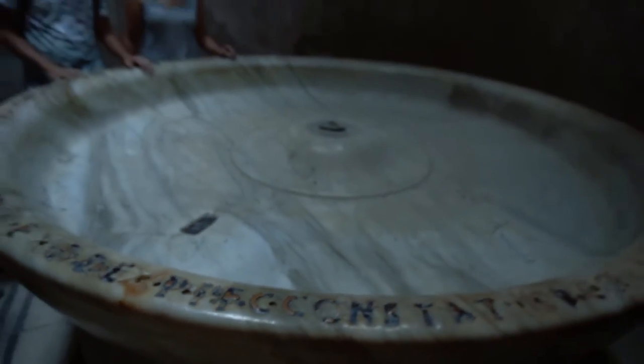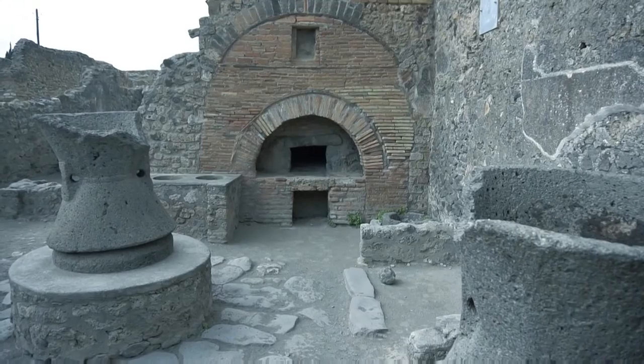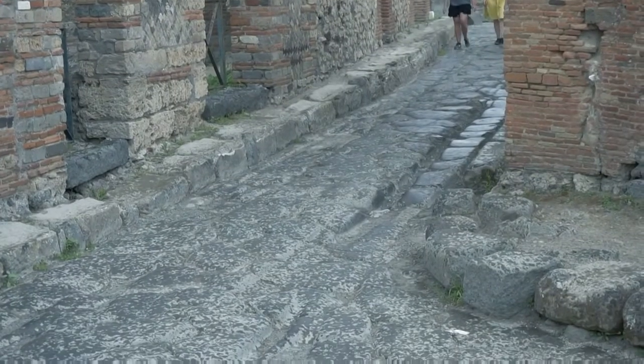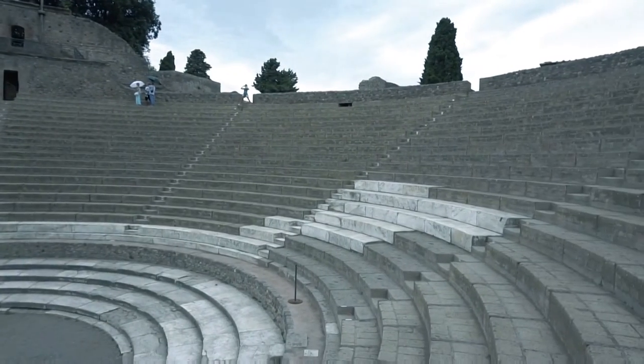This is the fish and meat market. Let's see if we can find some good produce to cook with. Pompeii has been a tourist destination for over 250 years and now has 2.5 million annual visitors.